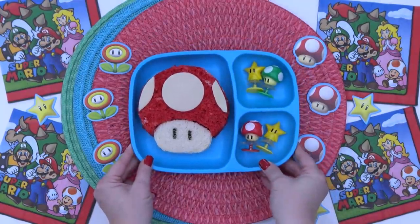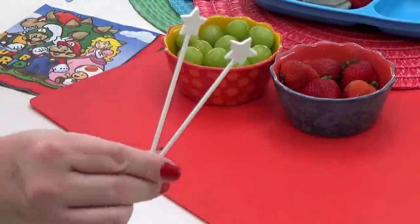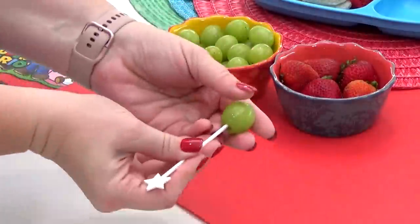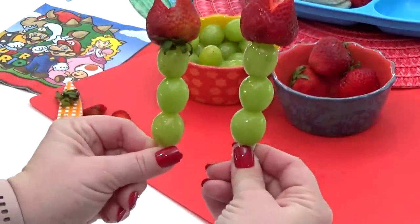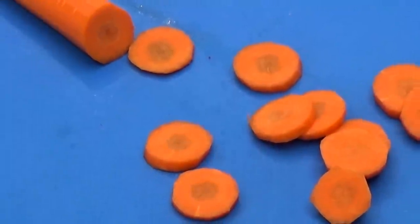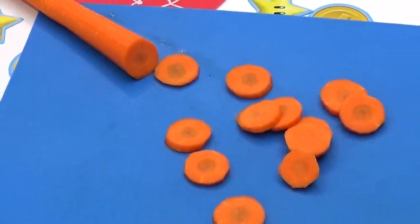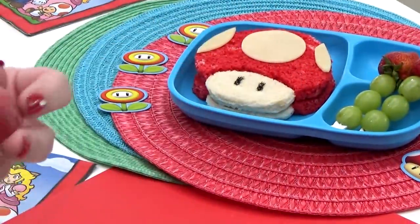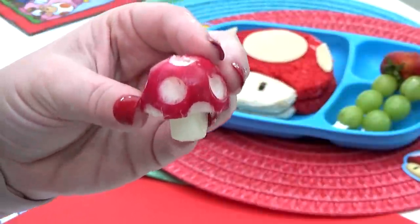Now that the sandwich is done, I'm moving on to the fruit. I'm using a combination of green grapes and strawberries and adding them to skewers so they kind of look like the fire piranha plants from the game. For the veggies, I'm adding carrots — I'm taking a huge carrot, peeling it, and cutting it into slices so they resemble the coins from the game. And just for fun, I tried to make radishes look like toadstools by cutting around the bottom and punching little circles around the top.